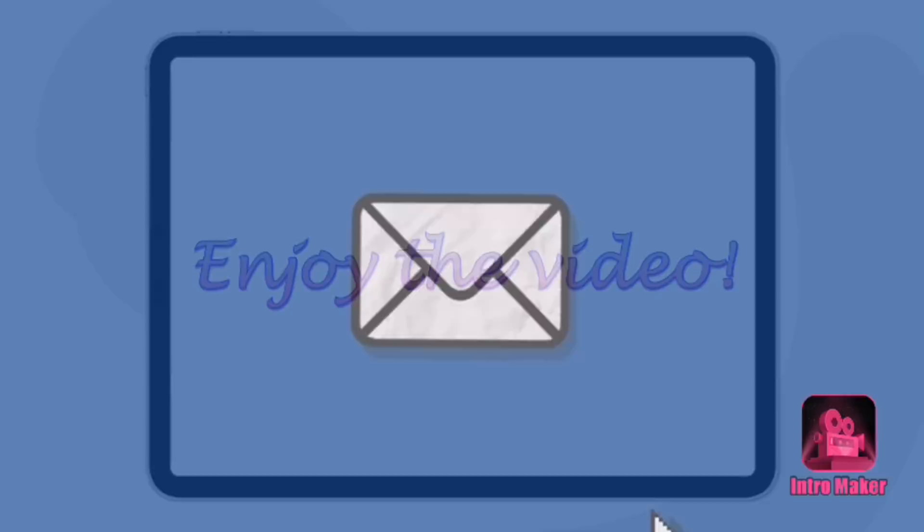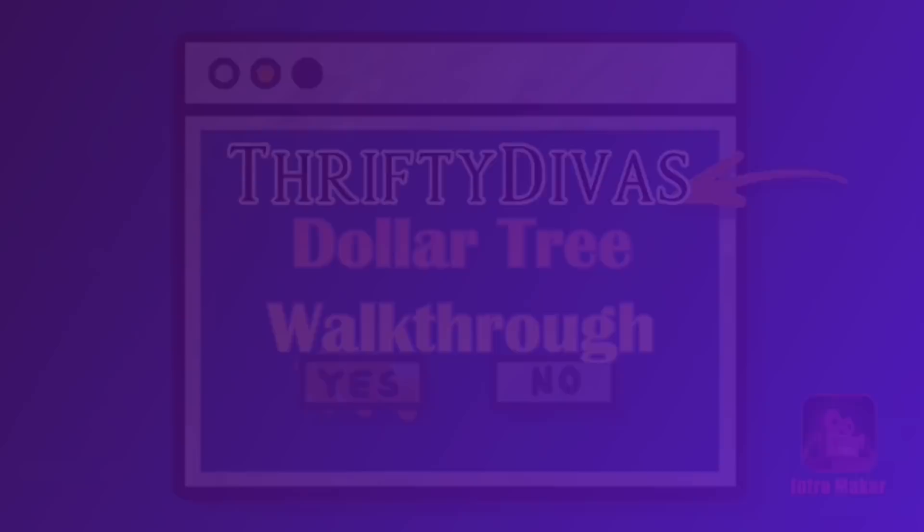Hey everyone, welcome back to my channel. It's Theoni with Thrifty Divas and today we're going to take a walk around Dollar Tree and see what catches my eye this time around.